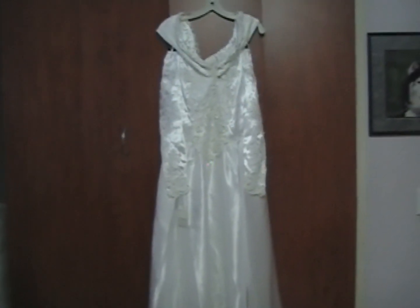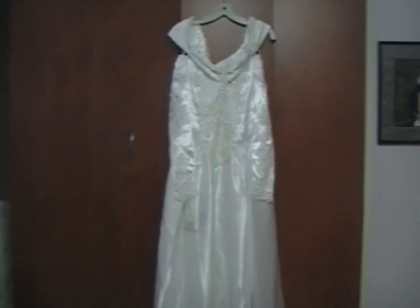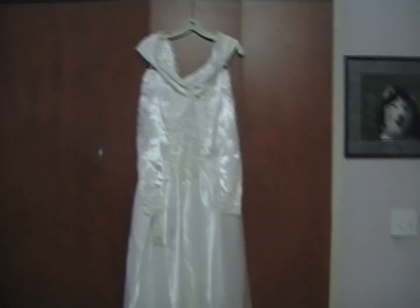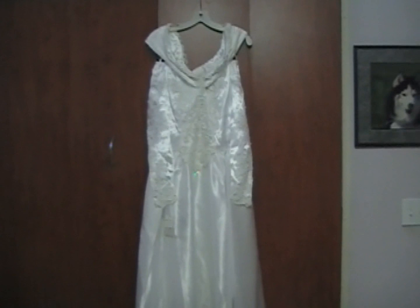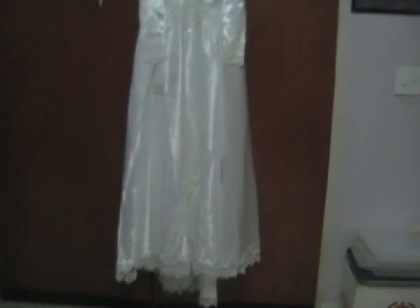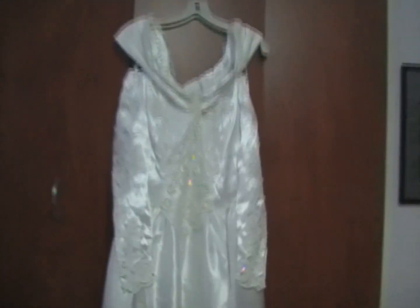Hi everyone, it's Donna here. I've been doing some more cleaning out of my shelves and I've decided I'm going to sell this wedding dress as a whole. There is no train on it but it is brand new, never been worn, and I'll show you the detail.